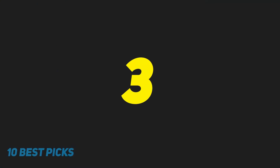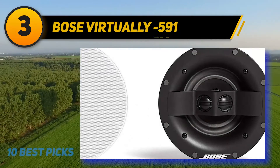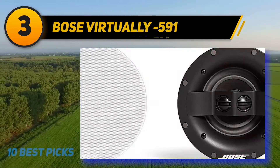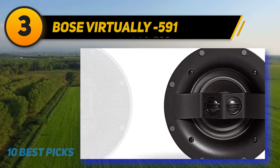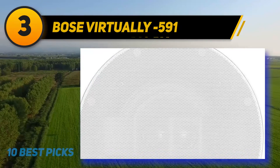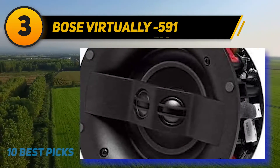At number three are the Bose Virtually Invisible 591 speakers, which come as a pair for stereo sound in one package. They seamlessly blend into the ceiling, offering the right combination of performance and looks. The five-inch woofer and two strategically positioned three-quarter-inch tweeters offer a clean sound. They feature paintable magnetic grills and nearly disappear into the ceiling once installed. While not the loudest speakers, the sound travels well, and Bose's Stereo Everywhere technology covers an entire room with stereo sound without any drop-offs. Installation is easy thanks to integrated dogleg clamps.